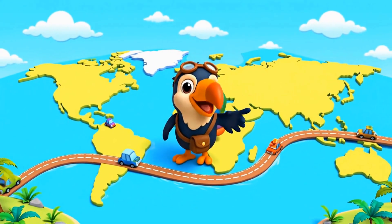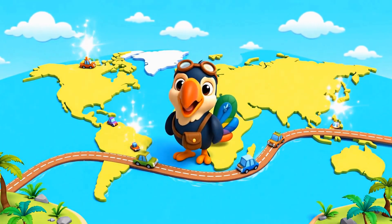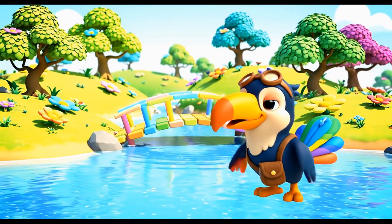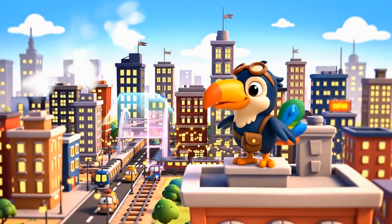Hi there, my Chronofeather crew. Today we're going on an amazing adventure to learn all about bridges. Bridges are incredible structures that help us cross over things like rivers, roads, and even other train tracks.